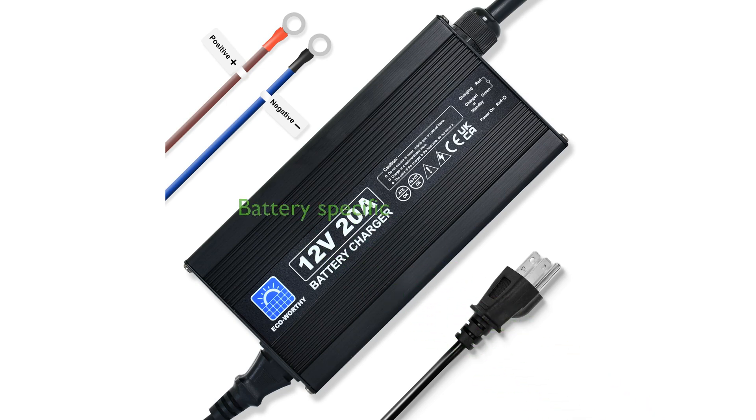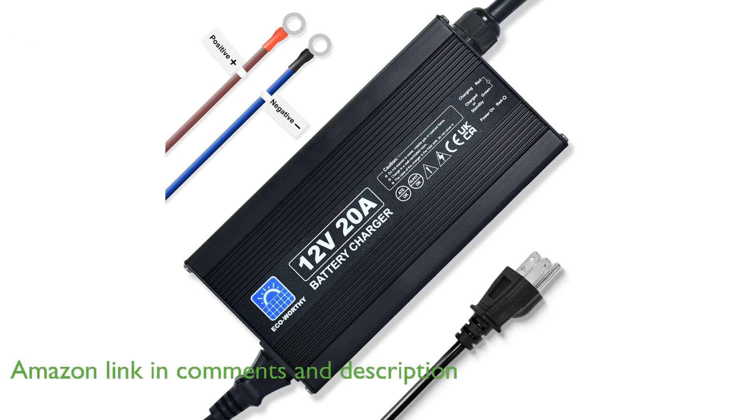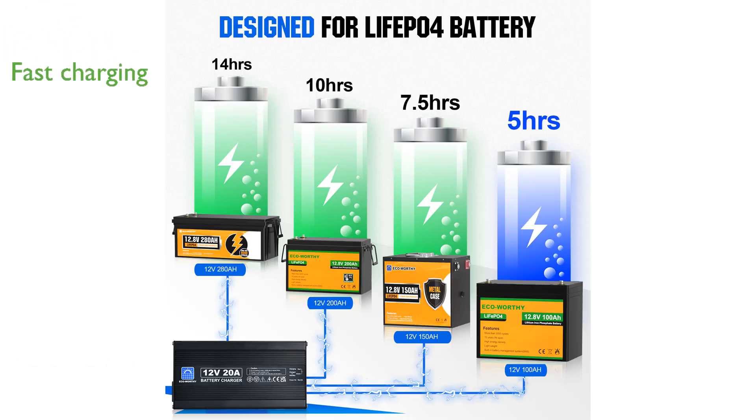The Eco-worthy 20A lithium charger is specifically designed for 12-volt lithium batteries, providing a constant current of 20 amperes and a constant voltage around 14.6 volts. With a maximum current of 20 amperes, it can charge a 12-volt 100-amp-hour LiFePO4 battery to 50% in just two and a half hours, making it twice as fast as an ordinary 10-ampere charger.